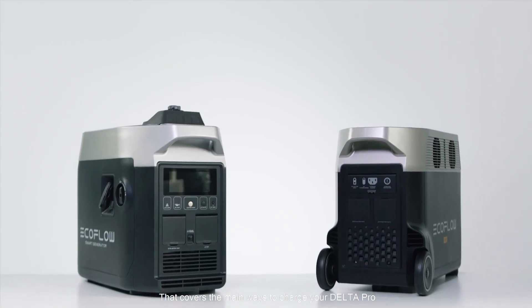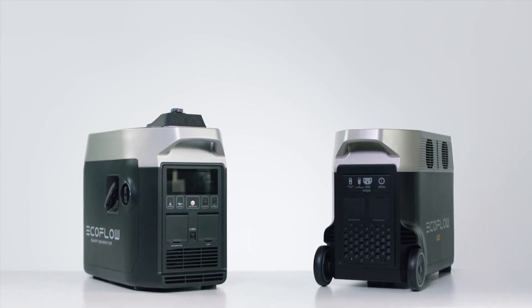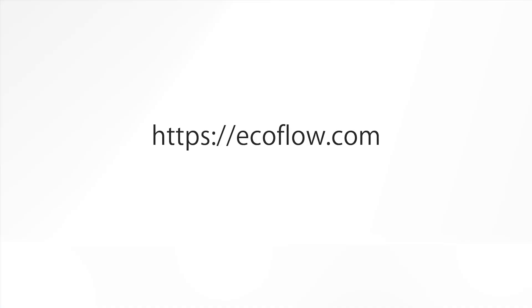That covers the main ways to charge your Delta Pro. Need more tutorials? Head to our EcoFlow support YouTube channel.